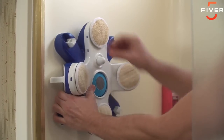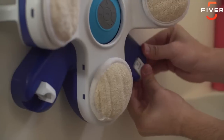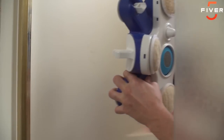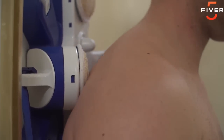Easily place the Octolufa anywhere on the side of the shower wall and press down the four locking suctions for a safe and secure fit. To remove, pull the tabs to unlock. Once you have it where you like, simply press your back up against the Octolufa and start enjoying the benefits.